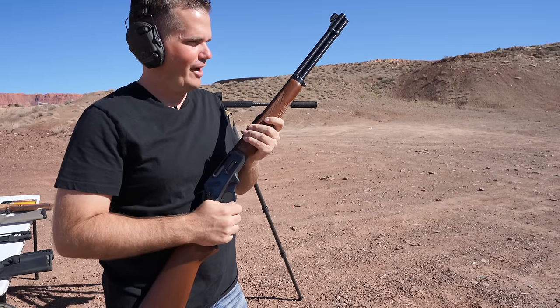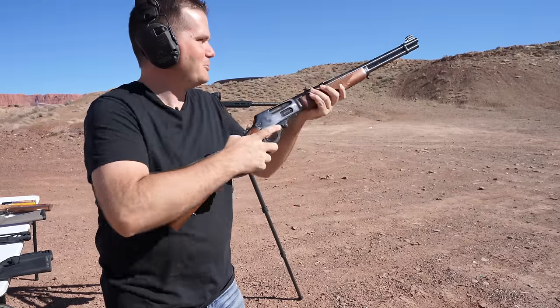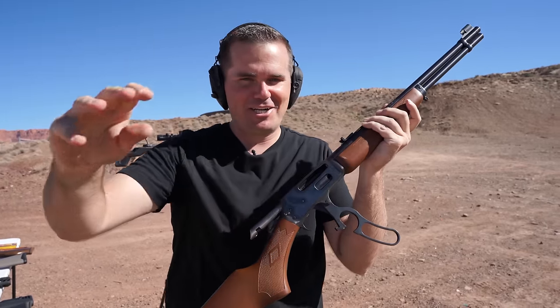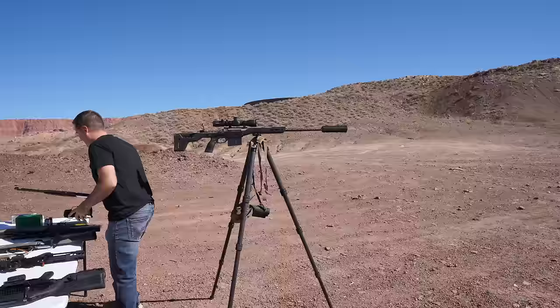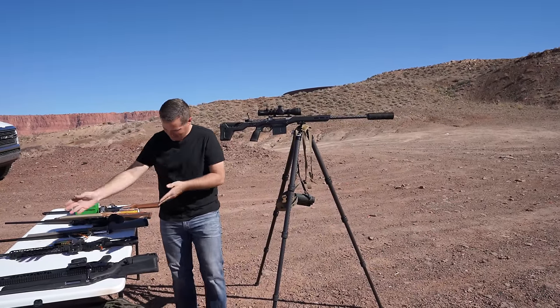Who really cares about the future of firearms? Love that sound. This is the lever action 30-30. I don't know if guns have gotten better, but they are getting different. Today I'm going to show you the future of the hunting rifle — it may be this, it may be that.